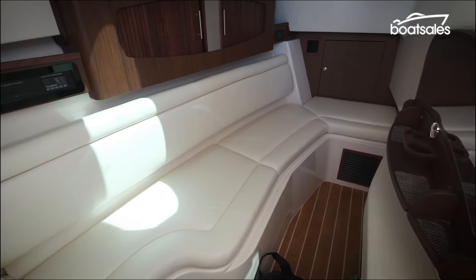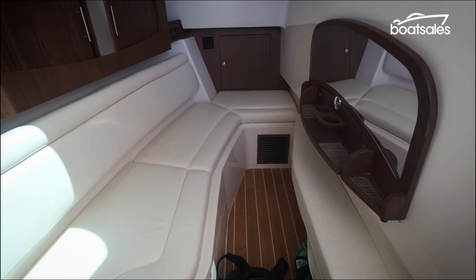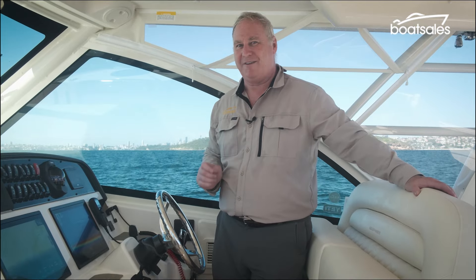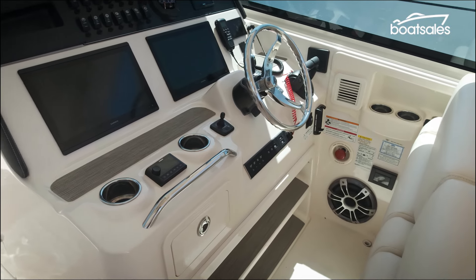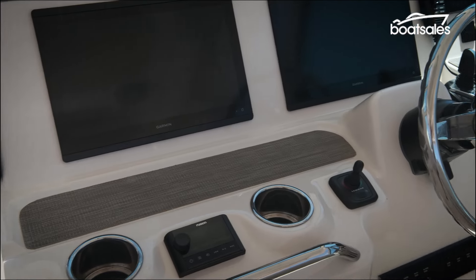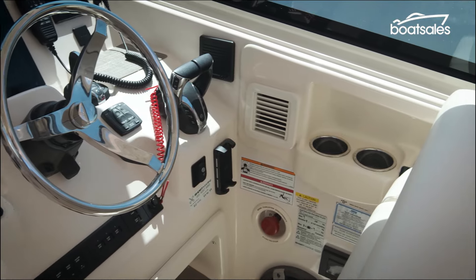Below the port console, the Grady White features a forward settee that converts into a double bed, with a single berth aft. The space is fully air conditioned to make it exceptionally comfortable. The helm in this boat is expansive, with room for two people to sit side by side. There's also plenty of space to mount a range of electronics, including twin 15-inch multifunction chart plotters.